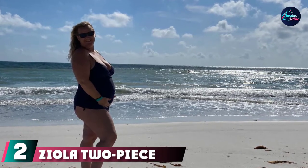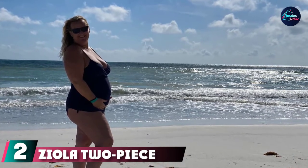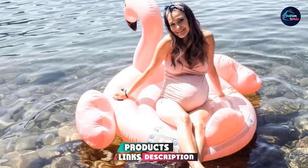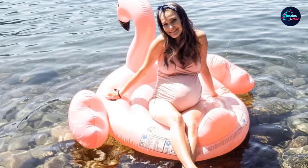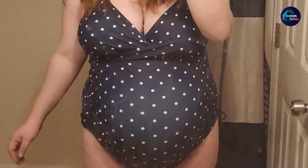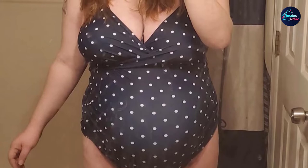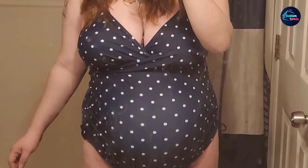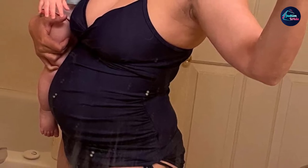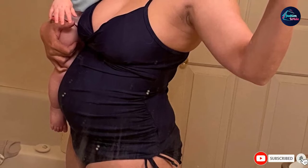Moving on to the next at number two, it's the Ola Two-Piece Retro Tankini. Maternity tankinis are hugely popular among the pregnant set. They're easy to wear, make restroom stops simple, and offer belly coverage for those who prefer it. This one has a full wrap top, so you'll have fewer concerns about slippage and removable cuffs, plus rutch sides that give you plenty of room to grow. The full coverage bottoms tie at the sides, making them easy to adjust. Choose from several different cute prints and flattering solids.